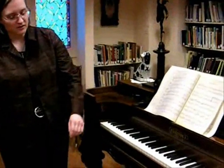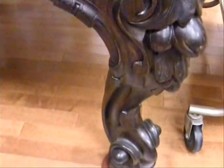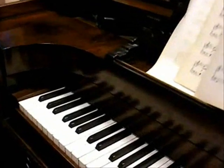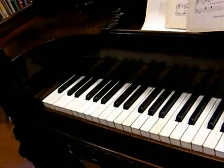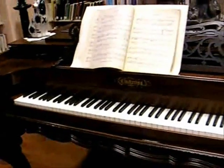It has ornate carving on the legs. Most square grand pianos were relatively elaborate because they were used as parlor furniture. As you can see, the keyboard is slightly offset to the left — that's just part of how they have to do that to make the strings and dampers and everything work.